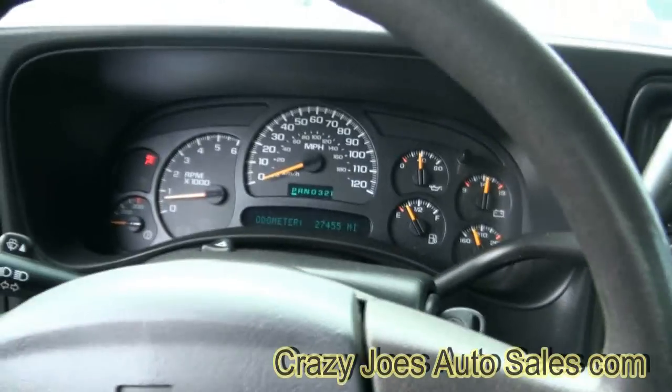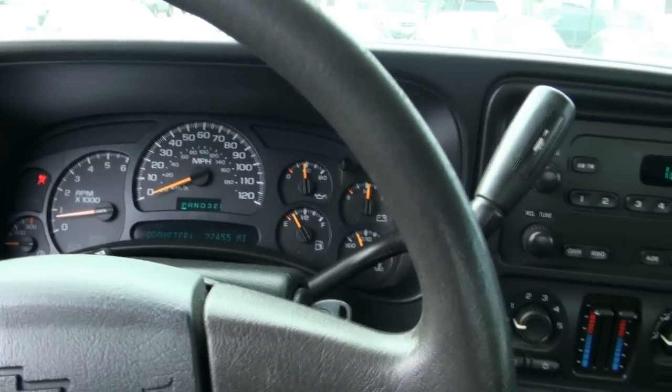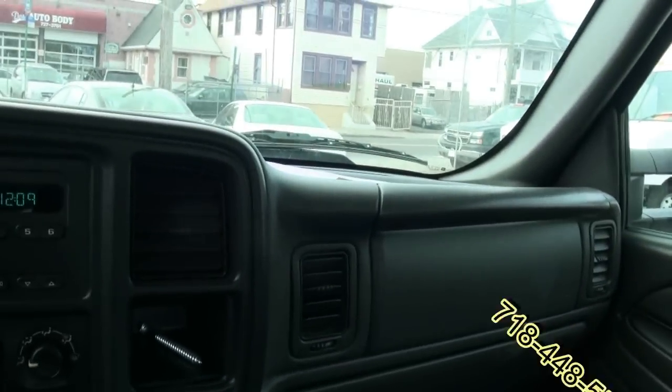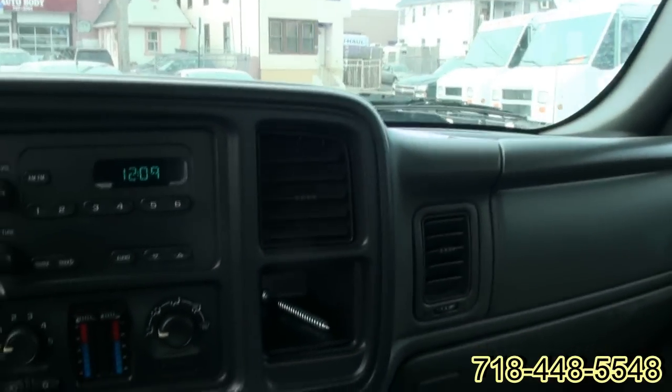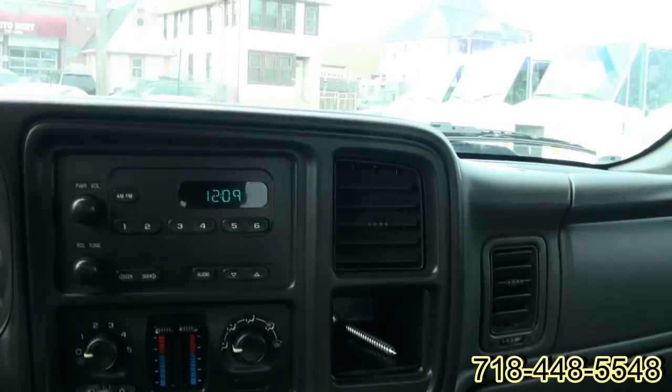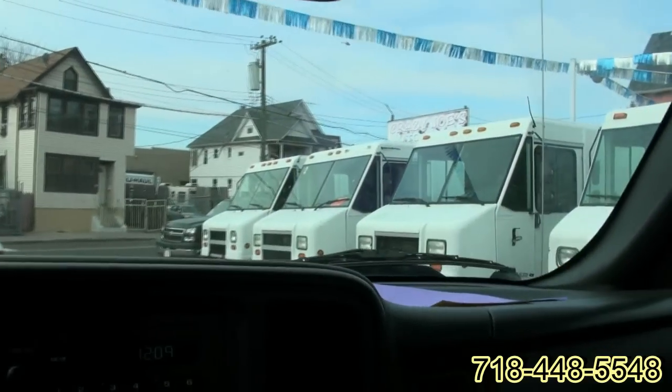Dual climate on the inside, and you have the full gauges, which is always nice. It has the trailer hitch mode and dual climate control.